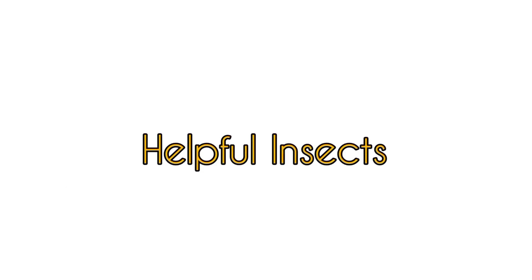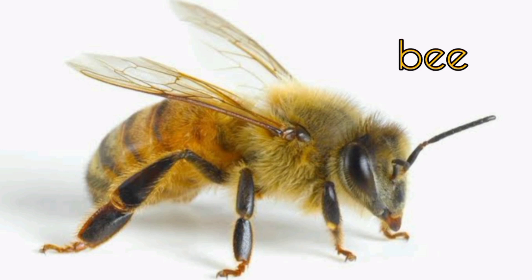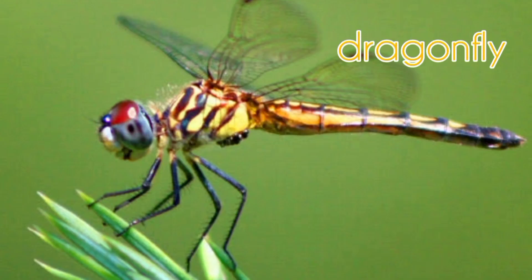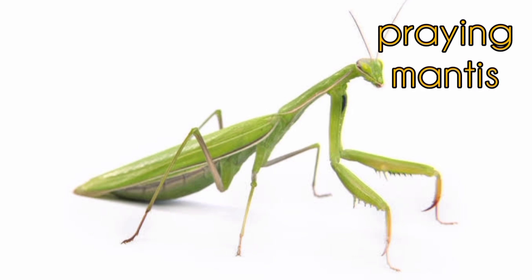Helpful insects: Bee, Butterfly, Dragonfly, Praying Mantis.